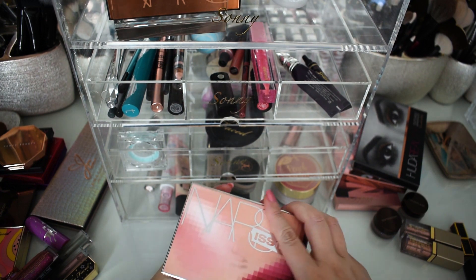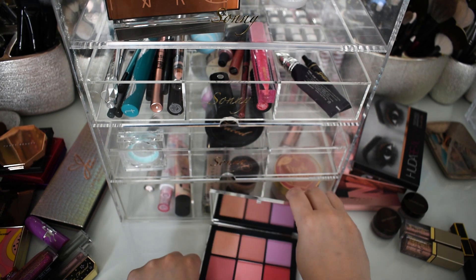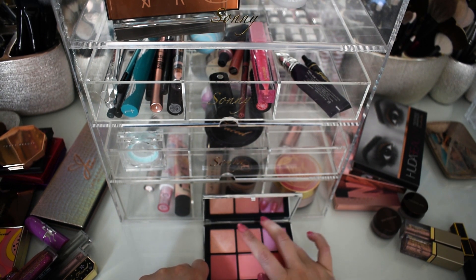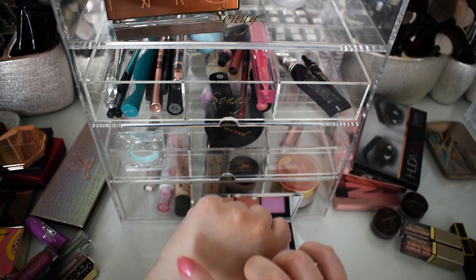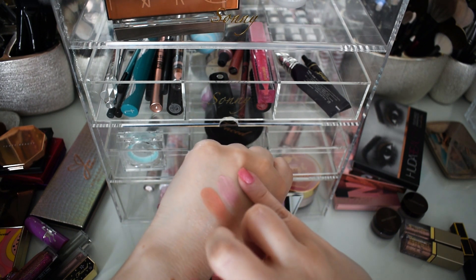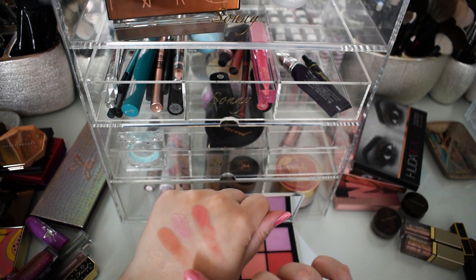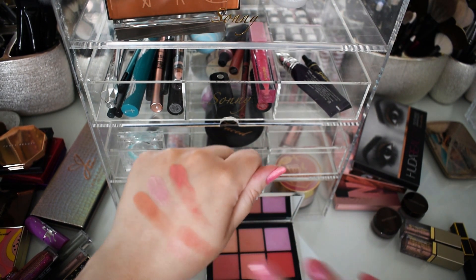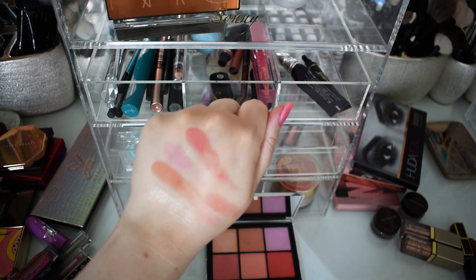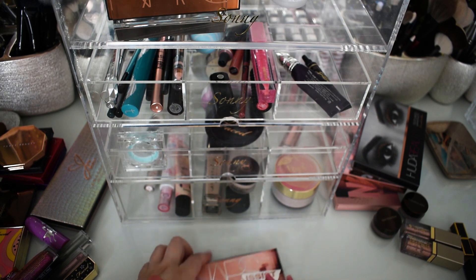Next I pulled this NARS blush palette — the shades are so pretty. I'll set this down and give some swatches. It's a mix of mattes and shimmers. They looked like they were going to be ridiculously pigmented, but as you can see they blend out pretty well and they have a nice amount of pigmentation. We'll add this up to the top also.